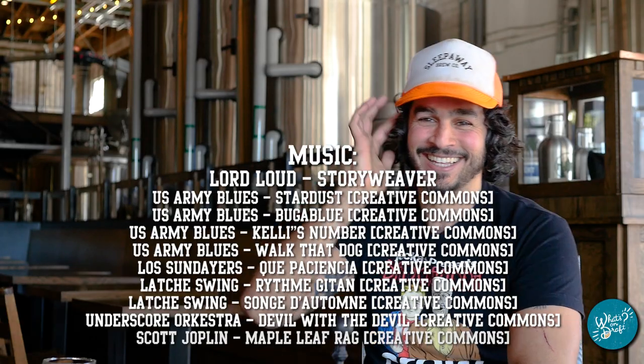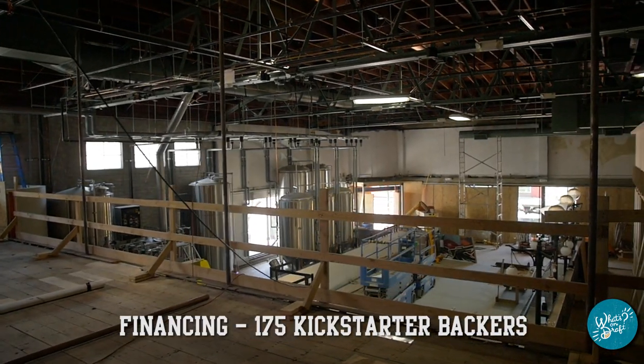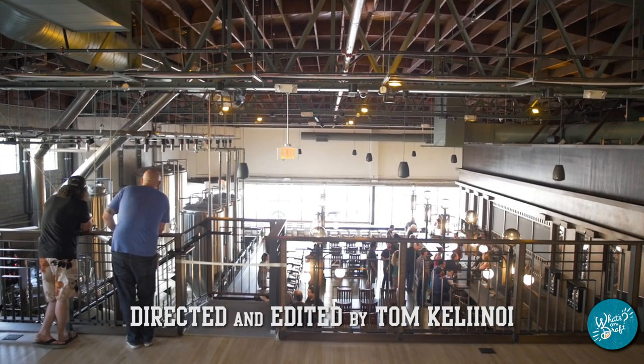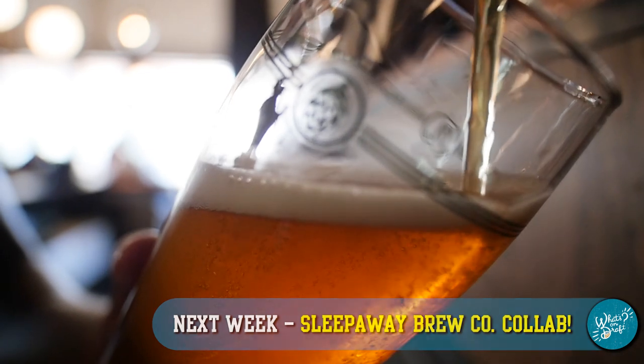It's a great tasting room, flawless execution, and well thought out. The beer is just phenomenal. Cheers to that. That is it for this episode of What's On Draft. We will see you next Monday with a brand new episode. Thanks for watching. Cheers. You drank nine beers. Good job. Yeah, I'm gonna go take a nap. Sounds like a plan — see you next week.